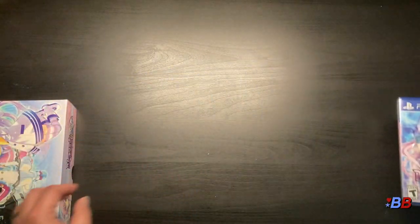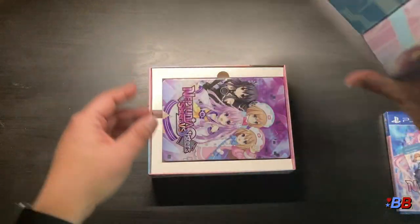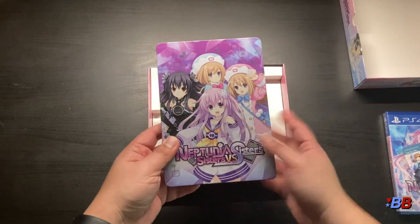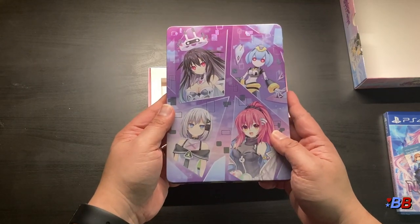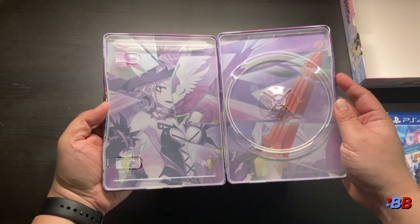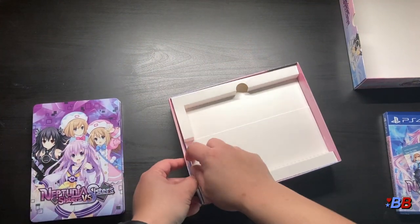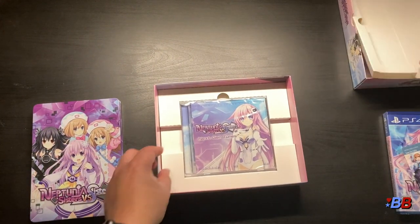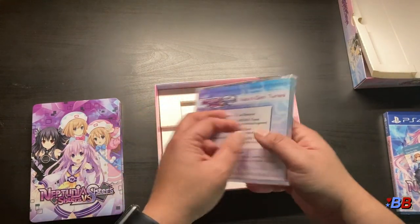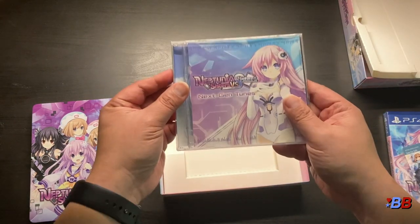Let's now open the box itself. There's a steelbook — that's actually really cool, I love steelbooks. It's too bad I don't know who these characters are. And here's what's inside. Is there anything else underneath? There you go — there's the soundtrack right here, 'Next Gen Tunes.' That's really awesome — nine tracks, really cool.